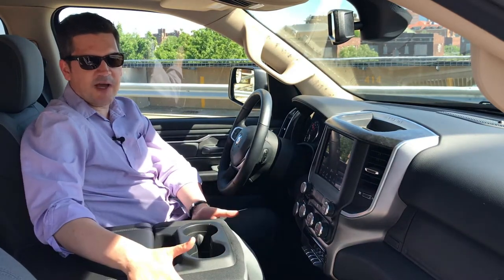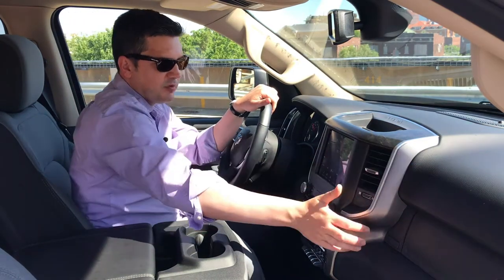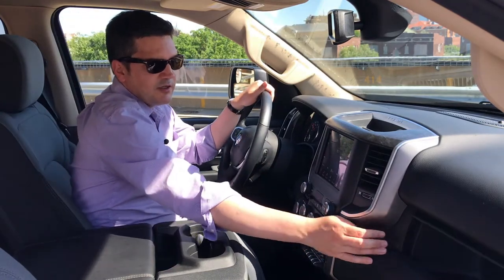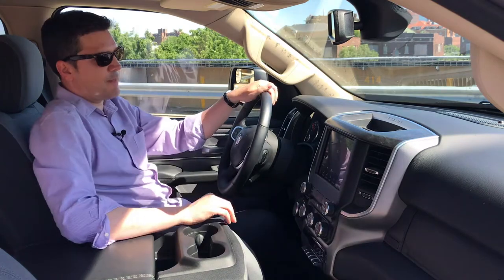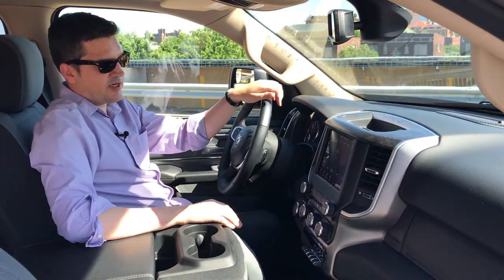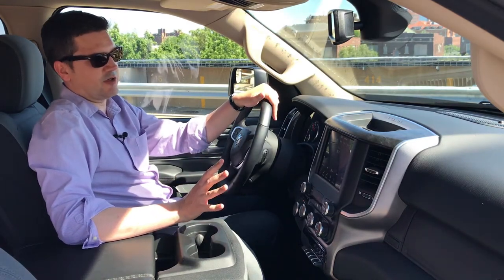You've got everything you need, and you can still get another passenger in here. The dash — not a lot of fancy wood grain, this is all hard plastic, but it looks really nice and it's really convenient. Upper glove box, lower glove box, lots of space. There's a little dark wood grain up here. In the center stack, I think Chrysler does this better than anybody in pickup trucks right now.